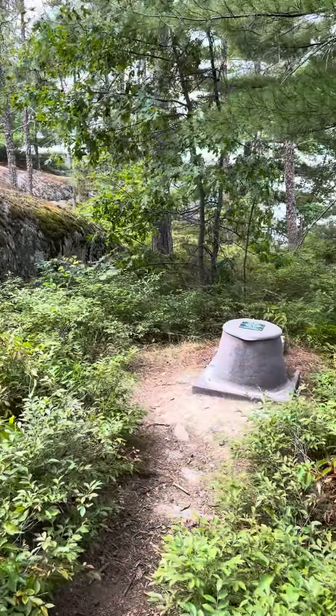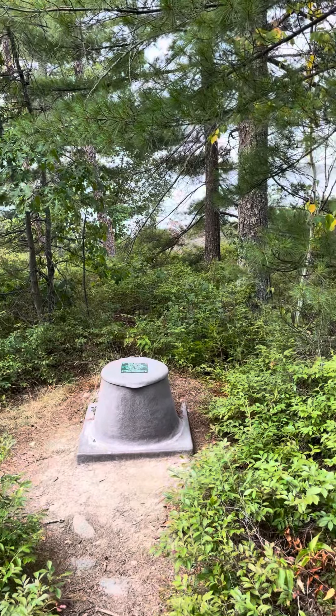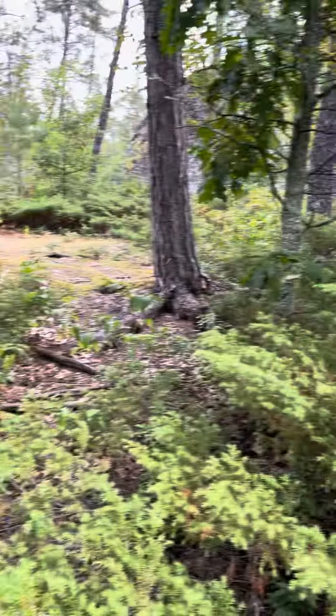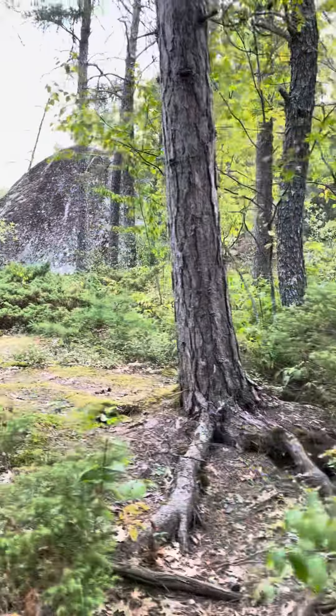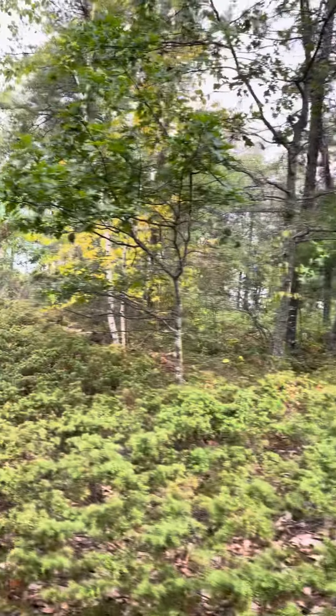And here's your privy. In my opinion it should be facing the lake so you can be looking out, versus looking at this direction — there is a nice big rock up there, but not much for scenery when you're facing that way.